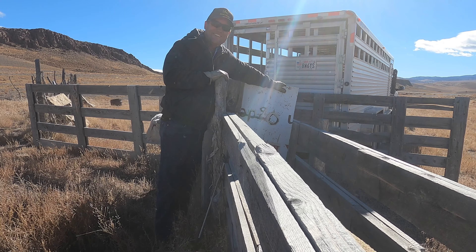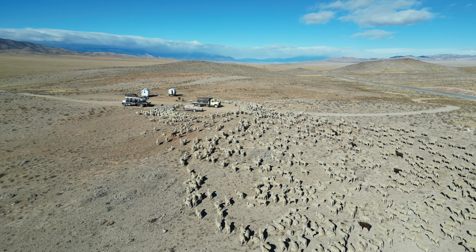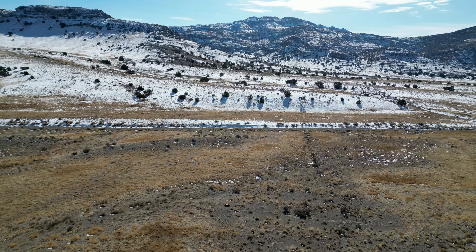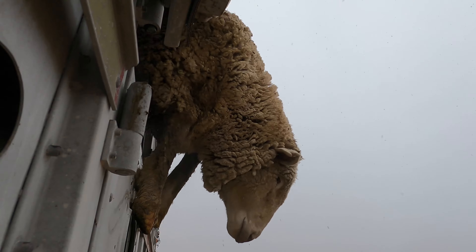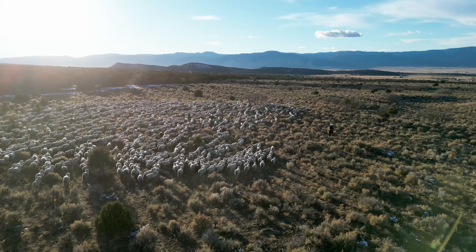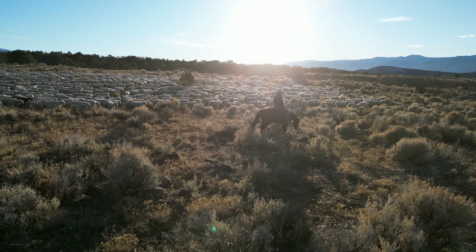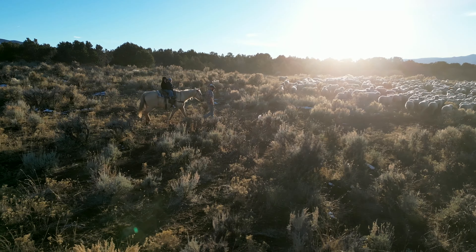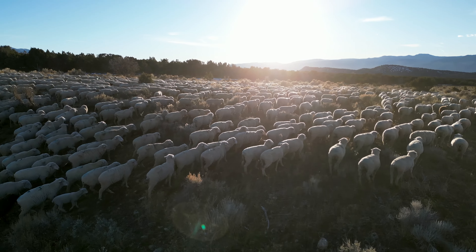It's always amazing to me how fast the fall passes by and winter sneaks right up on us. It seems like we just get sheep where they need to be and we're on the move again. Our sheep spend time in preparation for winter in fields and pastures, luckily most of them relatively close to the ranch. The night before we were supposed to head to the desert, we gathered the sheep and headed up to the corral where they would spend the night and be loaded onto trucks first thing in the morning.